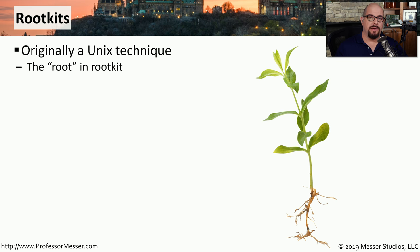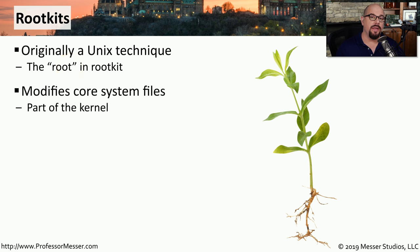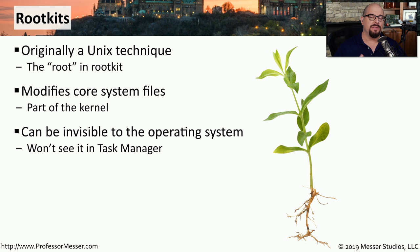Another serious type of malware is a rootkit. The term rootkit comes from the term 'root' in the Unix operating system, where the root user is the super user or administrator of the system. Rootkits are different from other types of malware because they modify the kernel of the operating system itself. It's not running as an application — it effectively is part of the operating system, giving it complete control. And because it's part of the OS, it is relatively invisible to the rest of the system, so you would not see it as a separate task in Task Manager.